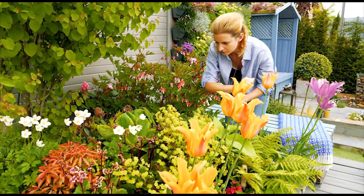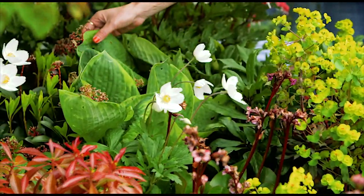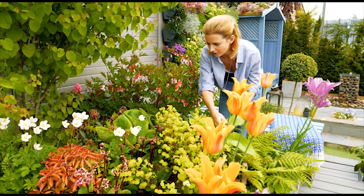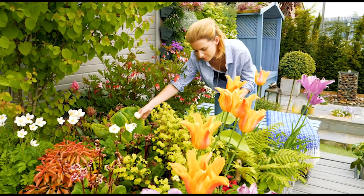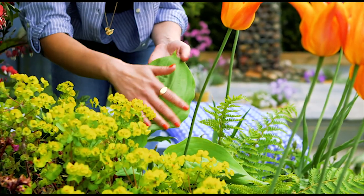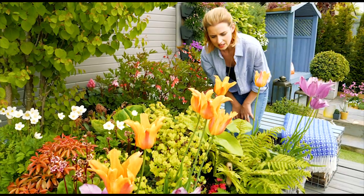Other things that like shade are hostas — big lush green leaves. I've got a couple of varieties in here: one that's variegated, which is green and a darker shade of green, and then this one which is much more lime in colour and has a much bigger leaf.